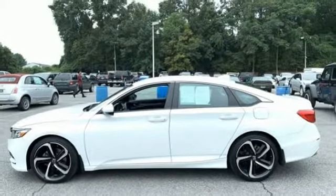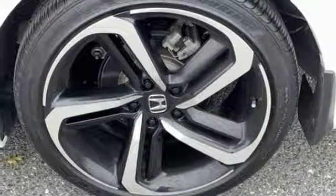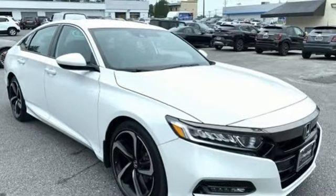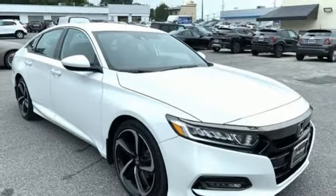continuously variable automatic transmission, aluminum wheels, gas pressurized shocks, and an intercooled turbo in-line four-cylinder engine.